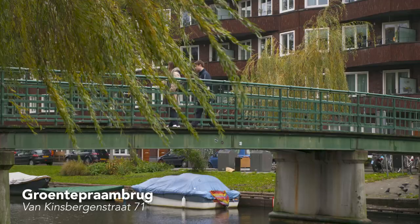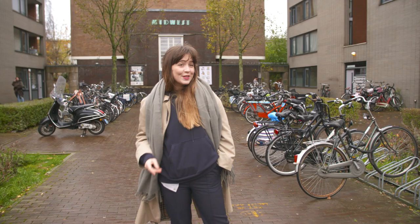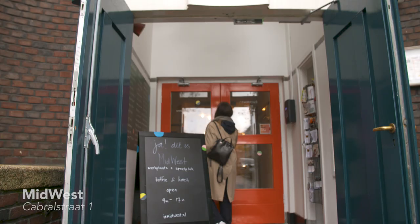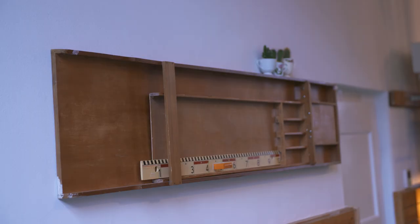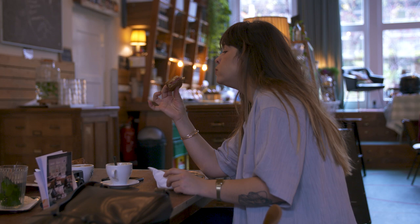Look at this bridge. Beautiful. So, this is the place where we're going to have a coffee. This is called Midwest. They made it a co-working space. You can also just go downstairs and have a coffee and a toastie in the common room. They actually have really nice toasties. Let's go! I think I'm going to get toasties.